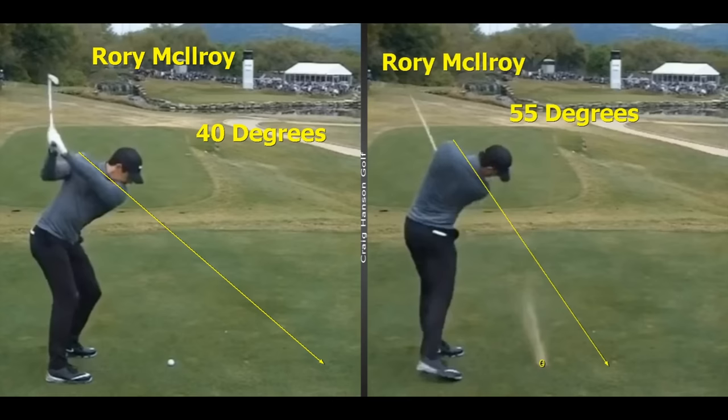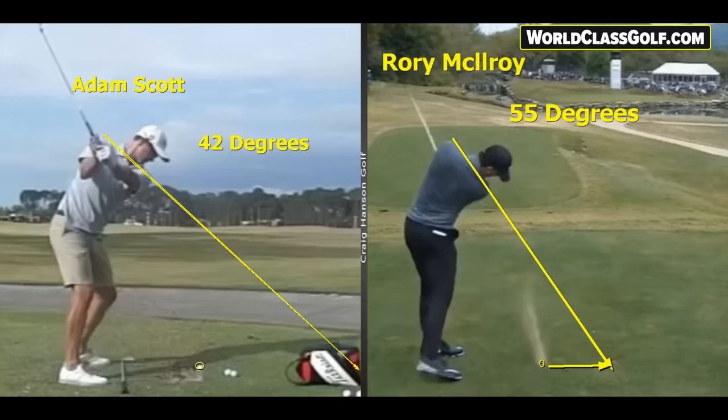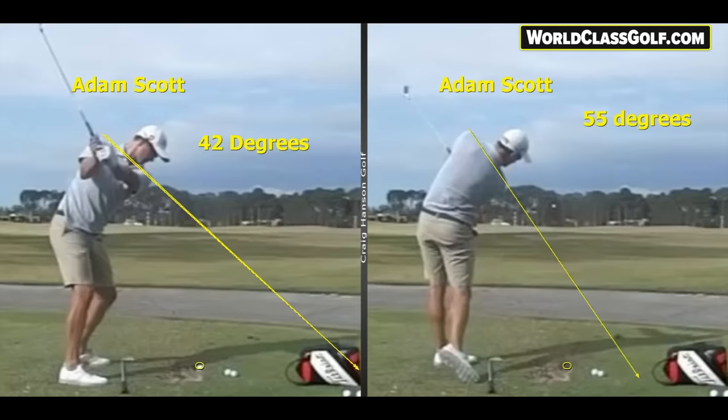Let's go quickly through a couple of swings. McIlroy at the top of the swing — drawing a line down — what a ball striker. This guy is 40 degrees, and halfway through when the arms are halfway through, 55 degrees. Now let's look at Adam Scott — many say the best swing in world golf — 42 degrees at the top, and halfway through, 55 degrees. This is the one thing that stays extremely constant amongst great ball strikers.